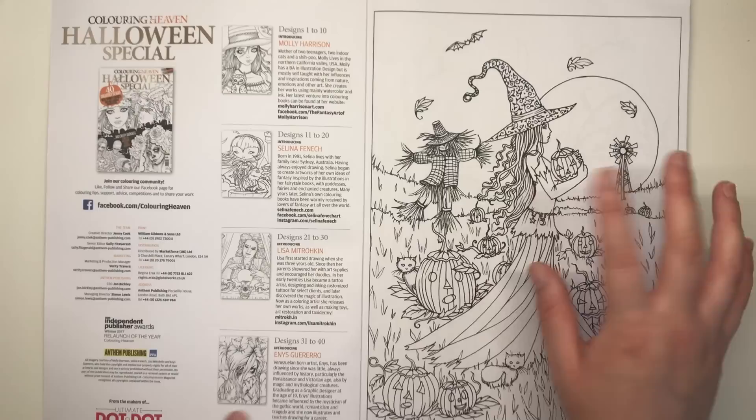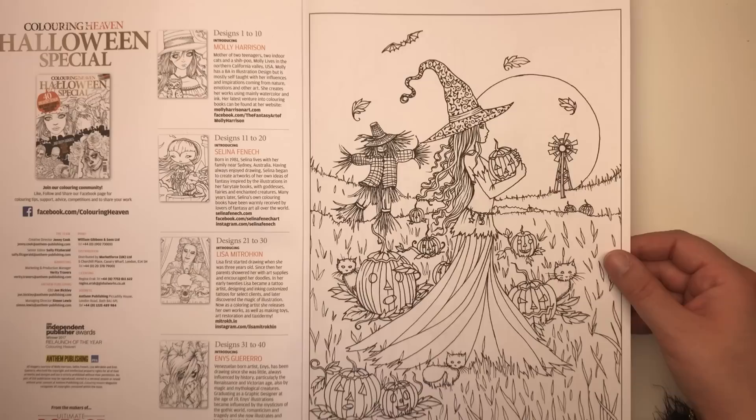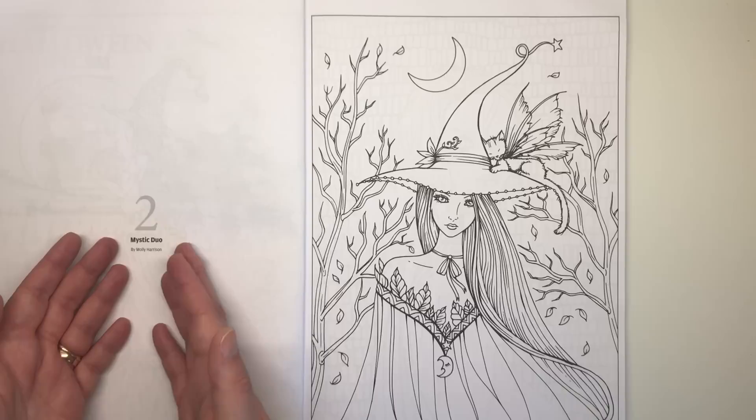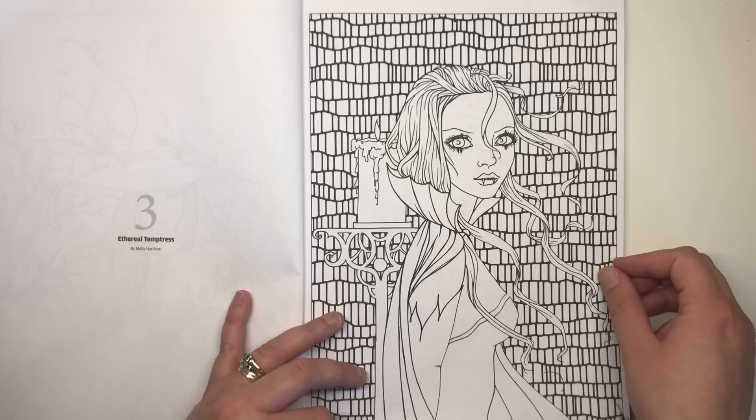Moving on to the very first illustration, we have Molly Harrison — designs one to ten. The first one is a witch in a field surrounded by pumpkins and a scarecrow, creepy but not gory or bloody. That one is called Mystic Duo — actually, Mystic Duo is a witch and her cat. Then we have Ethereal Temptress, a vampire-esque girl with her cape, her teeth, a candle in the background, and a kind of brickwork pattern.